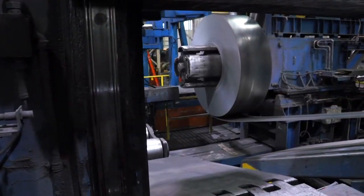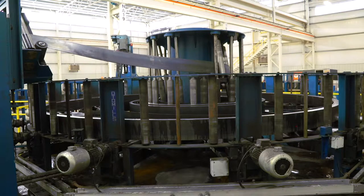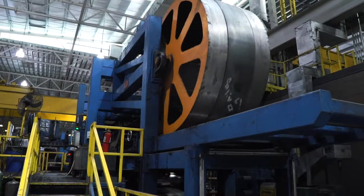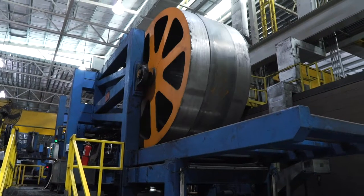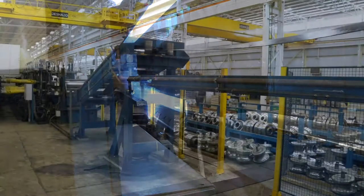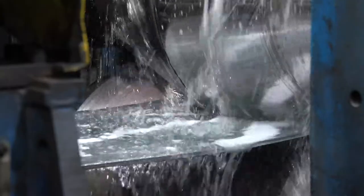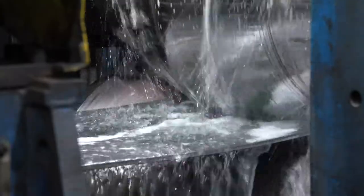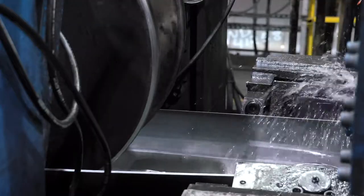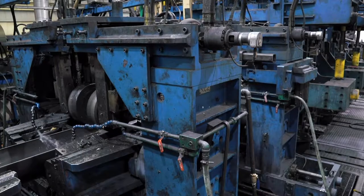Once the slit coils are mounted on the tube mill entry, the slit coil is then unwound into an accumulator which stores the slit coil. The accumulator allows the tube mill to keep running while the head of one coil is butt welded to the tail end of the last coil. The forming process is continuous and begins with the first section of stands which gradually forms the strip into a round. Whether the final shape is a square, rectangle or round welded tube product, it is first formed into a round prior to welding.